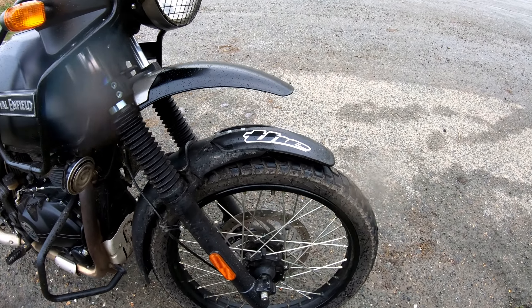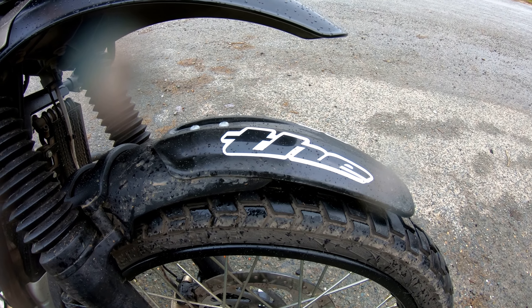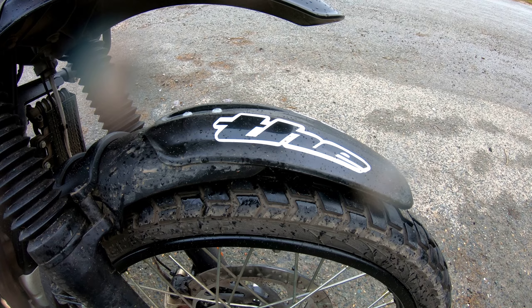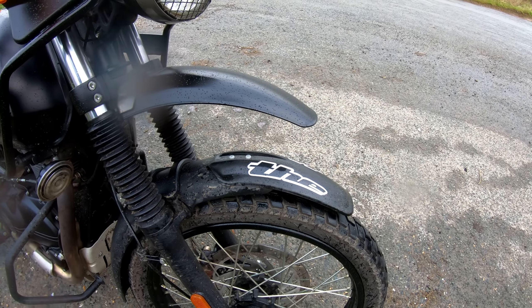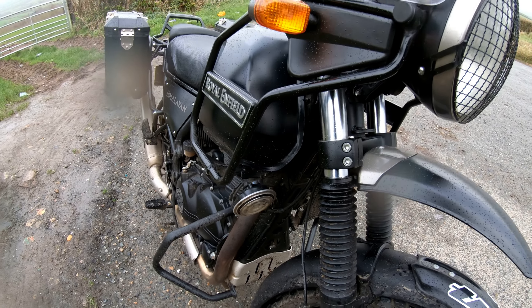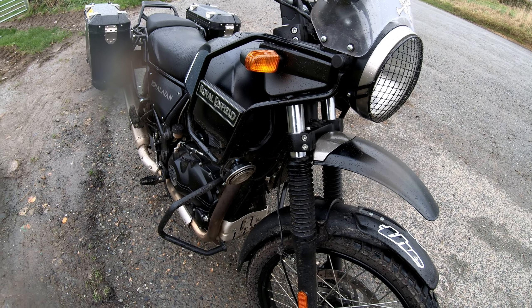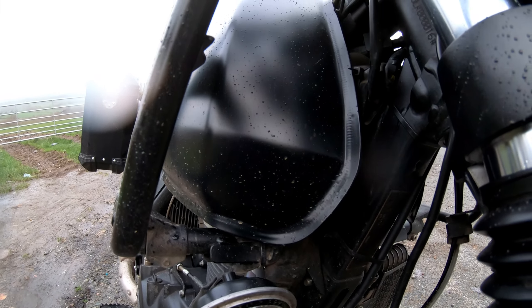So I have added a mountain bike mudguard to the front. And that has stopped — I would say — 90%, maybe 91.2%, of all the filth washing up inside the fuel tank there.